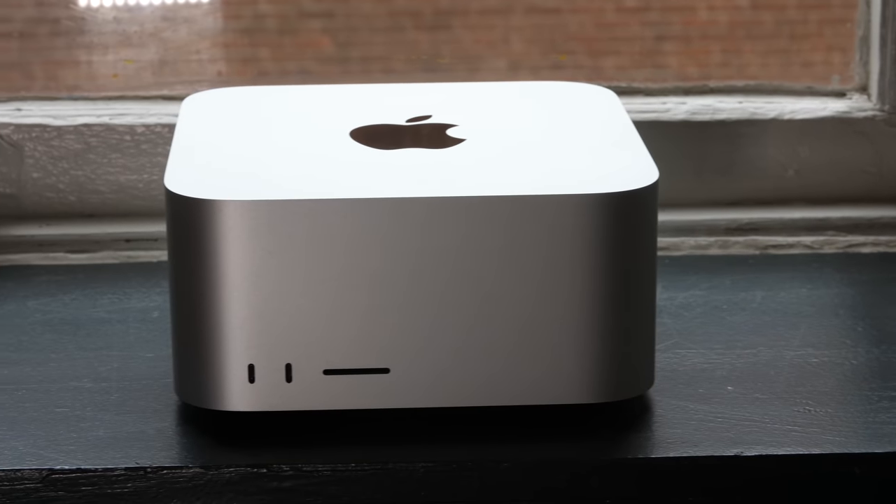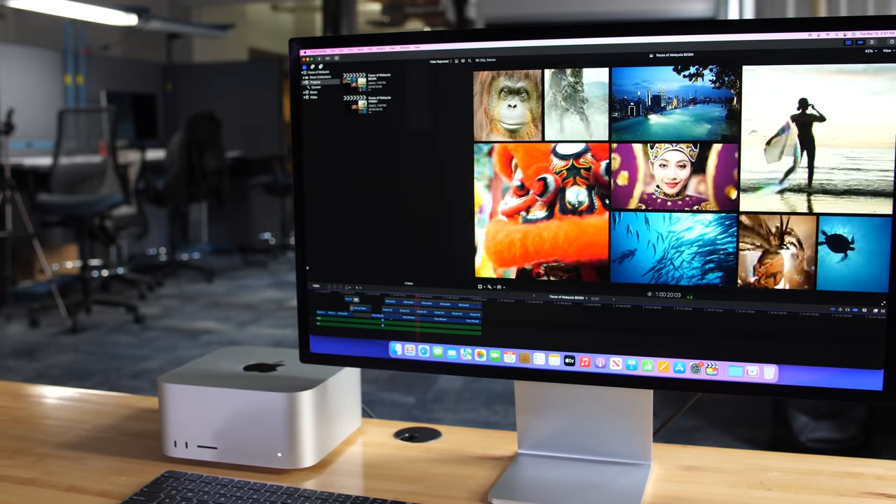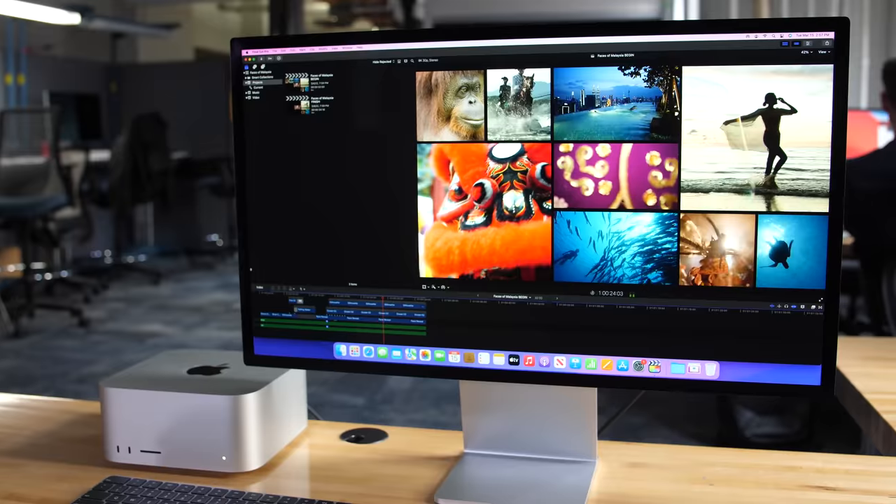The Mac Studio is part of something very rare indeed — a whole brand new product line from Apple. Right now it consists of the Mac Studio desktop and the Studio Display, so the real question is: who is it for?